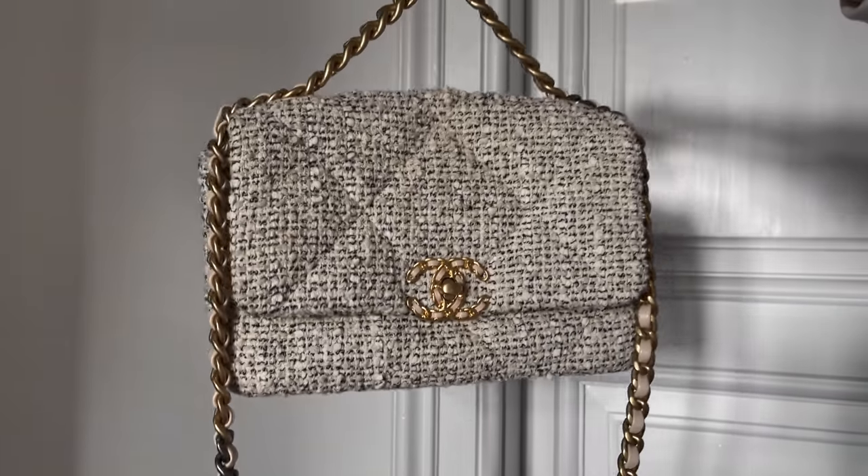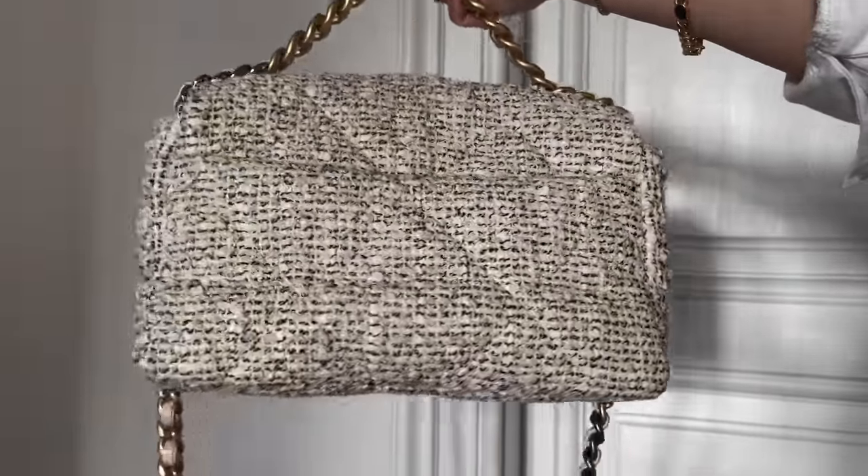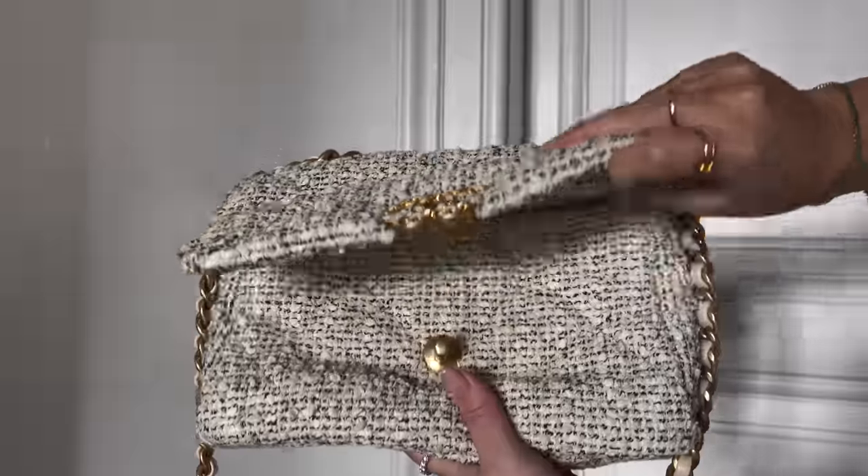Next I'm going with Chanel. This is my beloved oreo tweed 19 bag — we call it oreo because it kind of looks like cookies and cream. This is the one I take the most care of because it's tweed, not leather, so it's not easy to clean if something like coffee spills. I'm very careful with it. When I saw it drop — I think it was pre-fall — I knew I had to have it. I use it more during fall and winter.